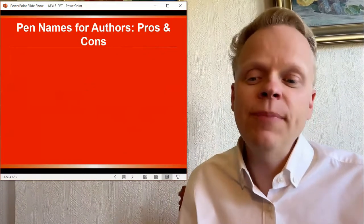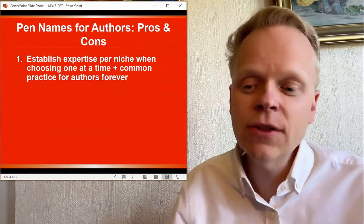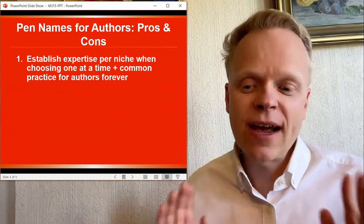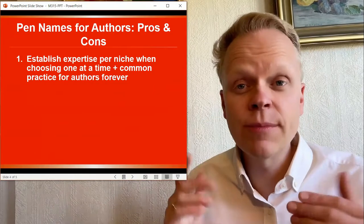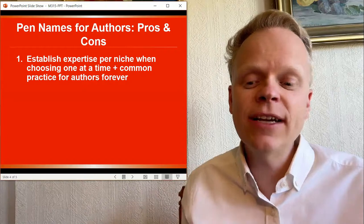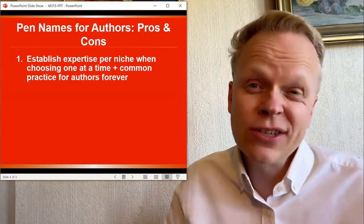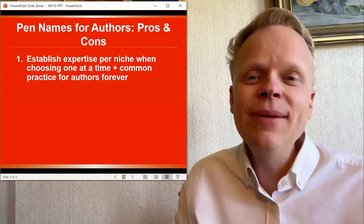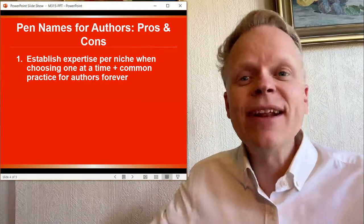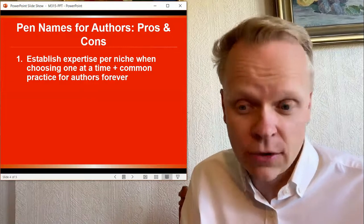Pen names for authors — pros and cons. The first point: you're going to establish expertise per niche when choosing one at a time. The second point: it's a common practice for authors who've been doing it forever, like Mark Twain and many others — these aren't their actual names. Many authors in the past have used pen names. It's completely acceptable and there's nothing unethical about it.